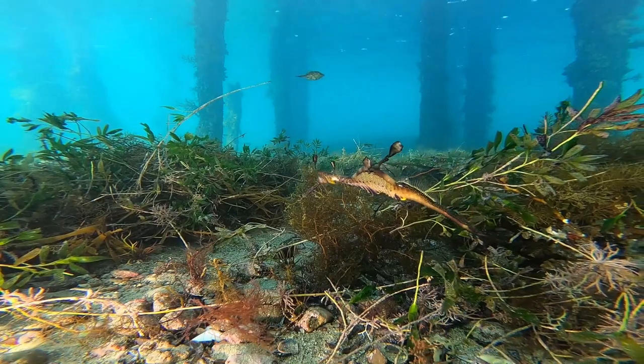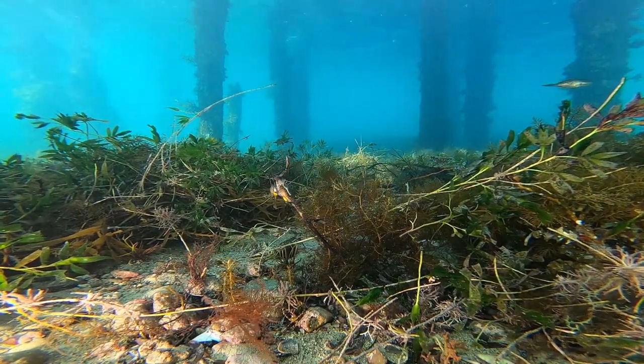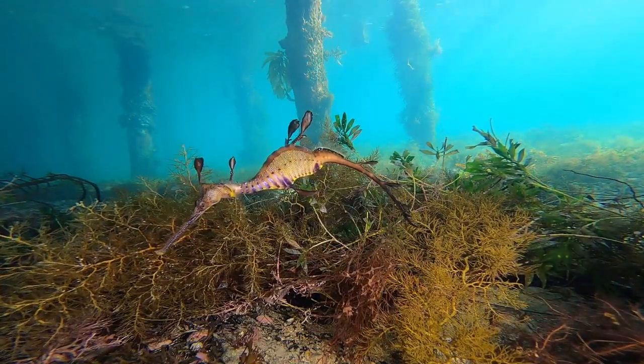So when you do find them, please don't disturb them. Don't ever touch a sea dragon or really any other sea creatures. And try to film or photograph them without disturbing them.